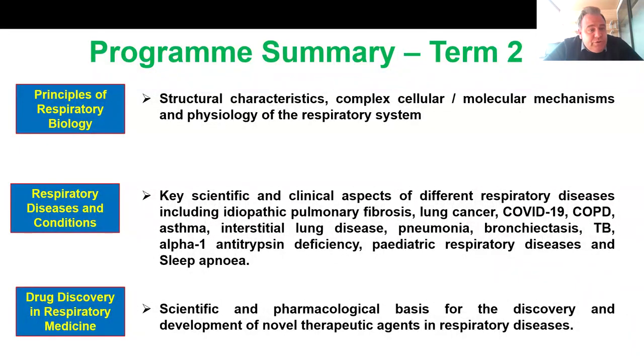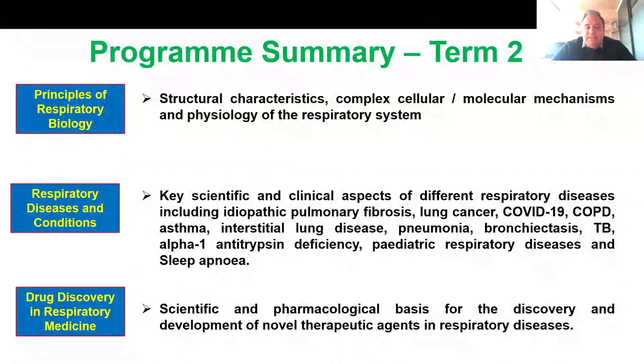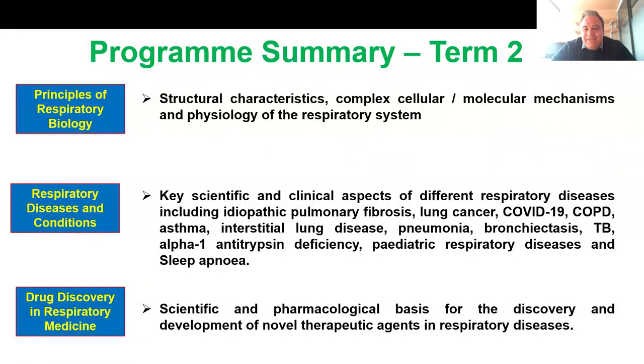You will learn how to do mechanical ventilation and sleep studies. The second module is called respiratory disease and conditions. In this module, you'll learn about the key scientific and clinical aspects of a multitude of respiratory diseases, including IPF, lung cancer, COPD, asthma, ILD, pneumonia, bronchiectasis, TB, alpha-1-antitrypsin, pediatric respiratory disease, and sleep apnea. This module includes traditional lectures but also clinical case studies for each specific respiratory disease.